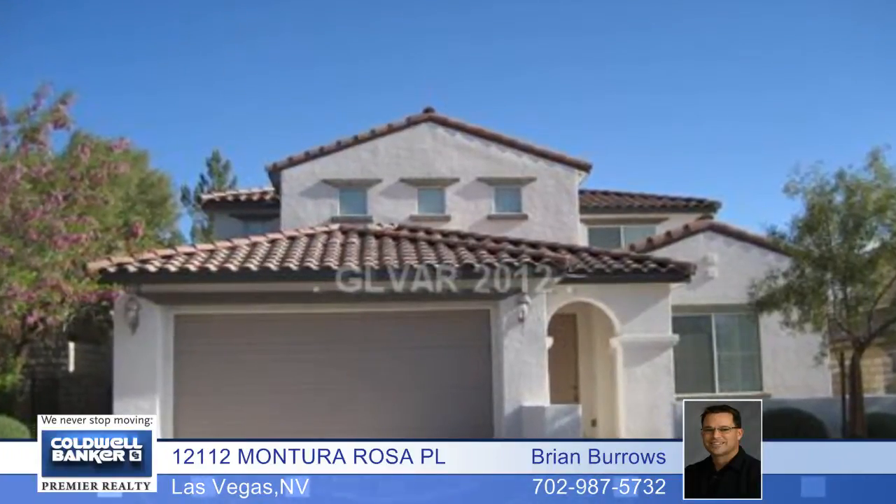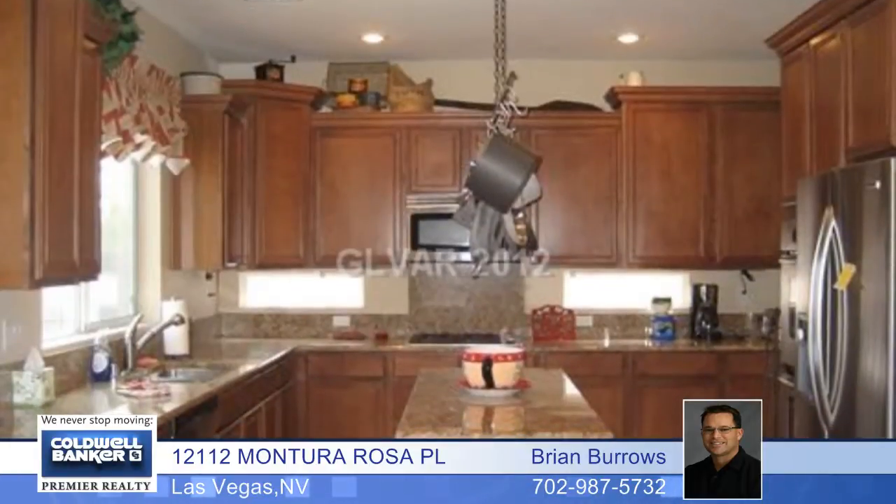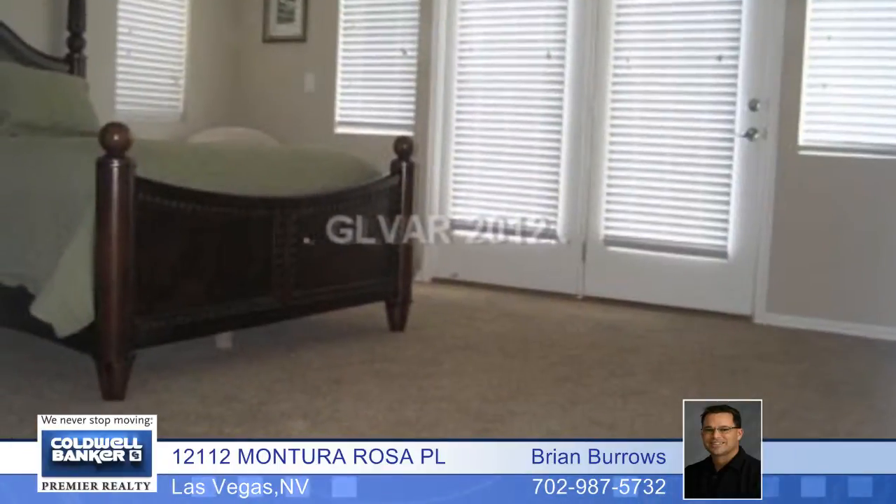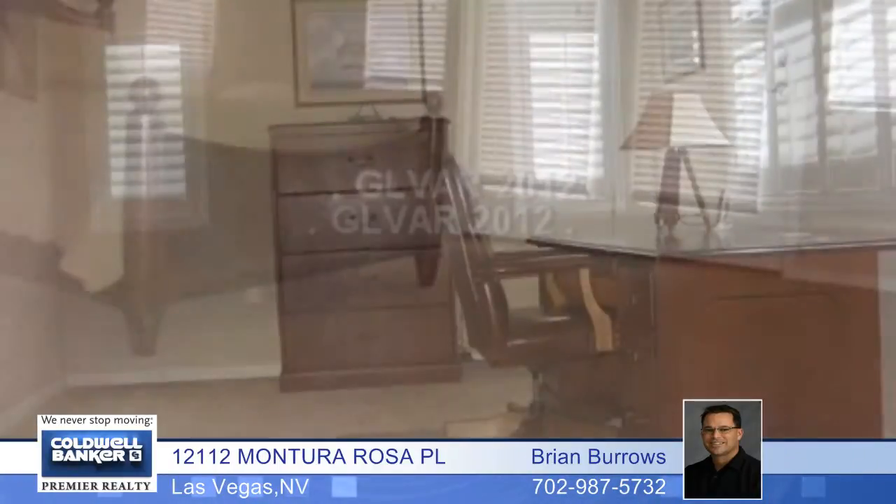Here's a great opportunity to own this gorgeous Summerlin home. It's been beautifully upgraded with stainless steel appliances, dual ovens, granite counters, maple stair step cabinets, upgraded carpet and pad, two tone paint, ceiling fans and much more.